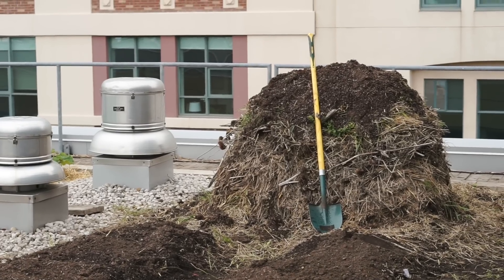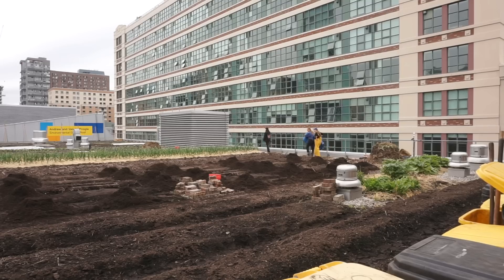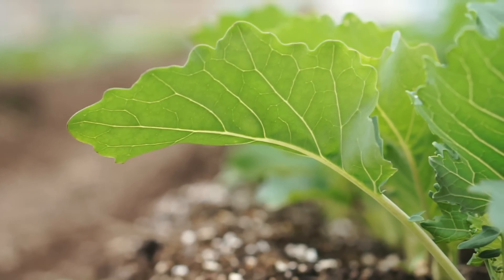The soil that was here when we arrived was actually really beautiful — it was a really lightweight engineered soil that was high in organic matter. One of the advantages of having a soil that is higher in organic matter is that it retains water really well.